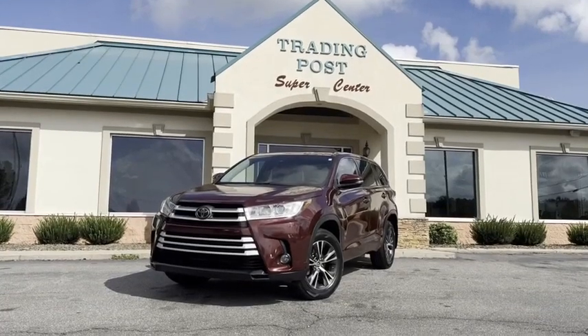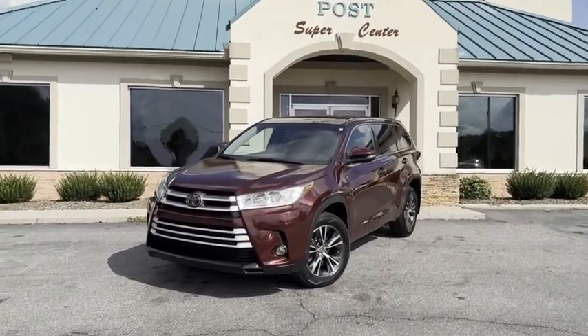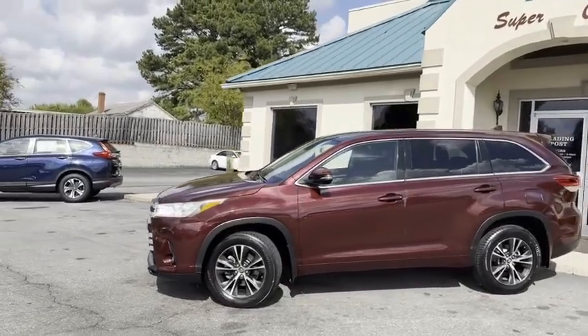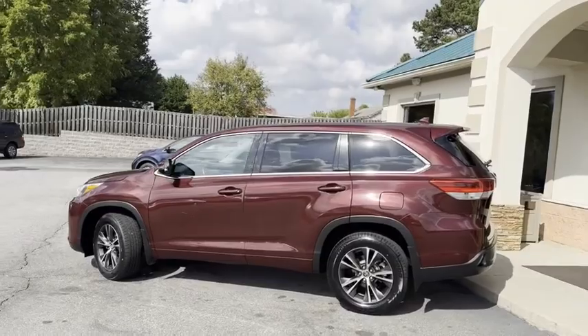Check out this super clean, super new 2018 Toyota Highlander. You can't go wrong with a Toyota. This one's nicely equipped. I'll give you a slow pan around it. No major dings, scratches — above average condition.